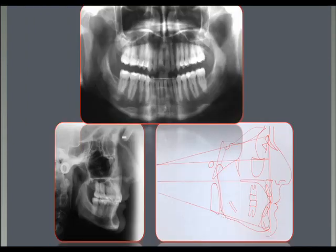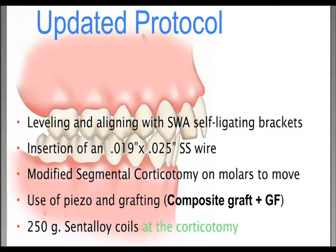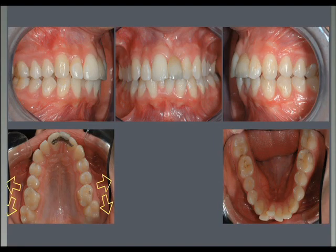Today the protocol is a little different. We are using self-ligating brackets, leveling and aligning up to 19×25 stainless steel arch wires. We are doing the corticotomy with the piezo and with grafting. One of the cases we're treating this way shows a Class II patient missing an upper central due to an injury.